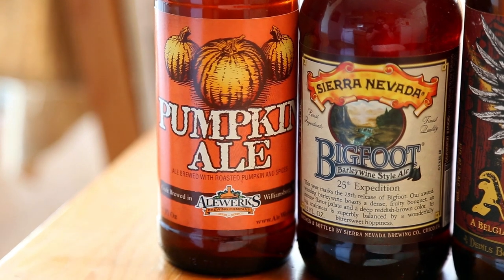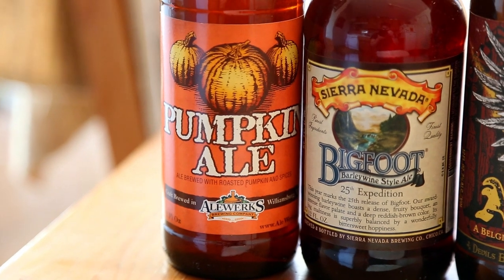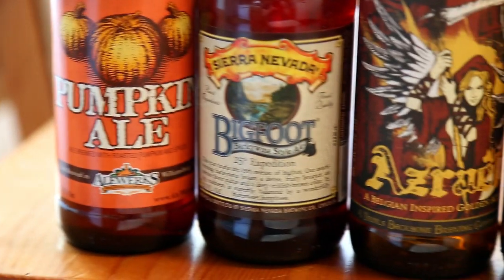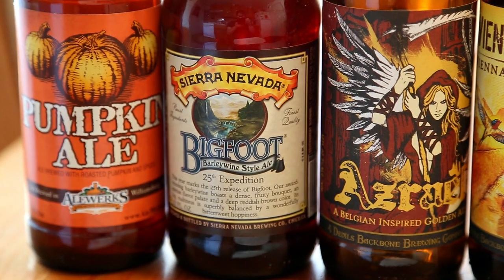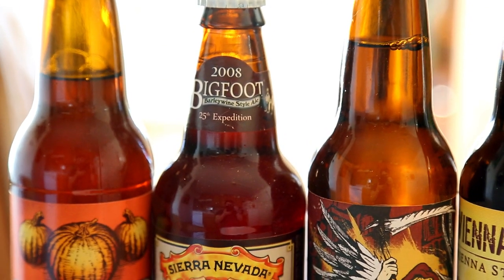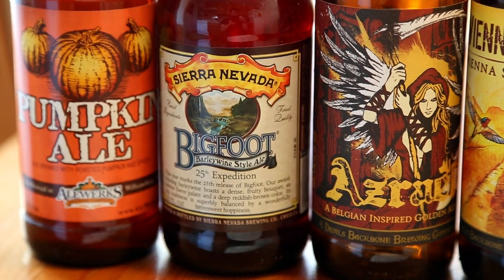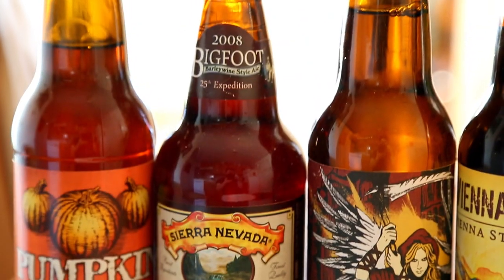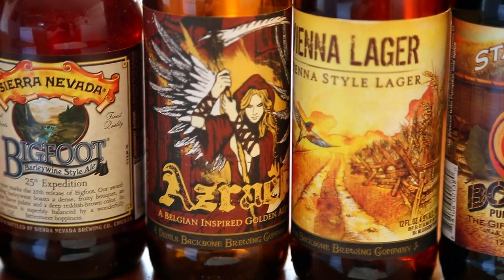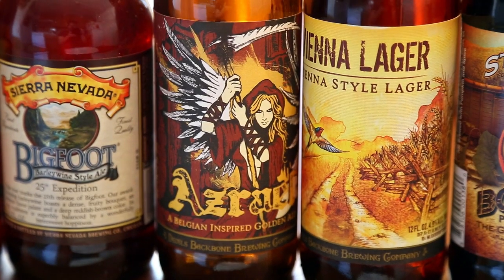This is officially the last of the What Cheer cellar. Ale Works Pumpkin Ale — reviewed pretty much every other pumpkin beer but didn't get to this one, heard it's very good. Sierra Nevada Bigfoot 25th Edition from 2008 — pretty cool stuff, love to do a big Bigfoot vertical and I'm guessing you guys would be into that. Devil's Backbone Brewing — a belt inspired golden ale and a Vienna style lager. Not sure where these came from.